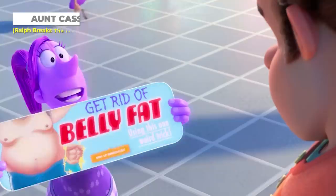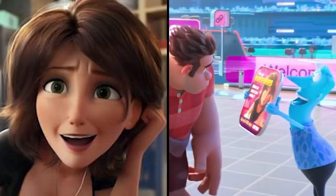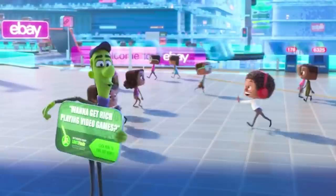While on their way to eBay, Ralph and Vanellope encounter several spam-filled pop-up ads, with one of them promoting sassy housewives that want to meet Ralph. If you look closely at the ad, you'll recognize a familiar face — Aunt Cass from Big Hero 6. It'd probably be wise of Ralph not to click on that ad.